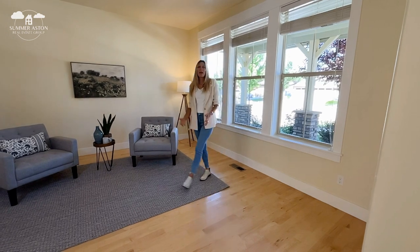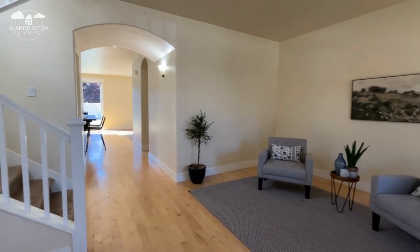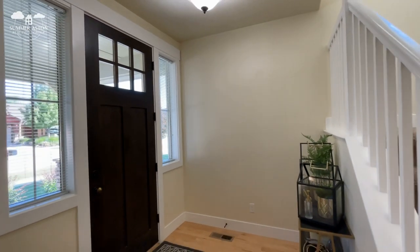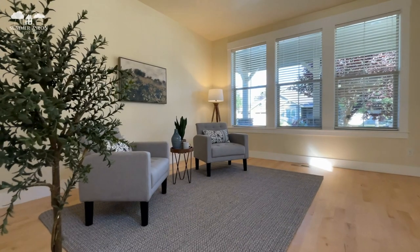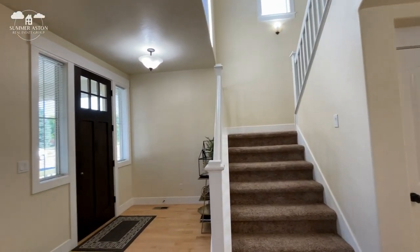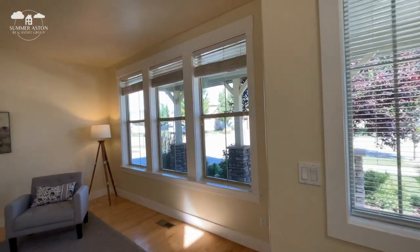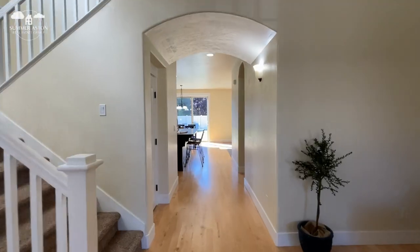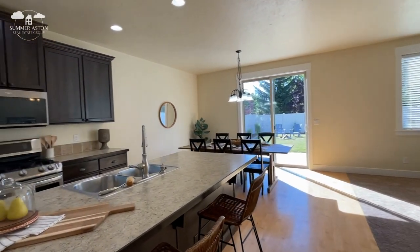Let's start the tour right here in this front living room. With such a large home, this formal entryway and sitting room with the hardwood floors immediately welcome guests in. I love the fully wood-trimmed windows adding to the charm, and the charm continues with the hardwood floors leading under the arched doorway and into the spacious kitchen and great room.